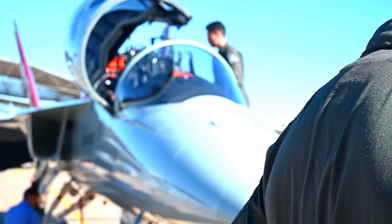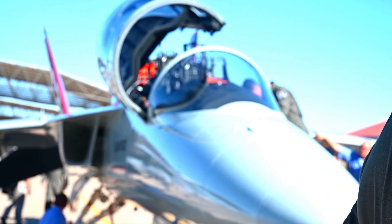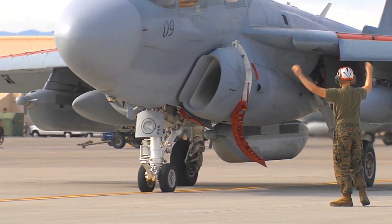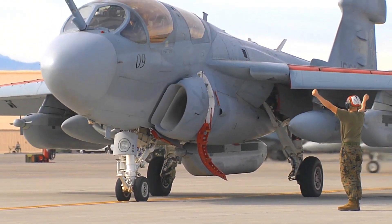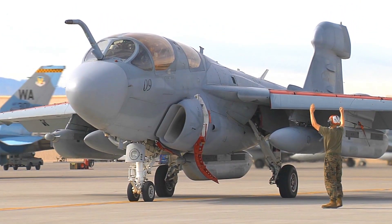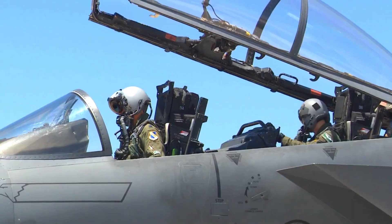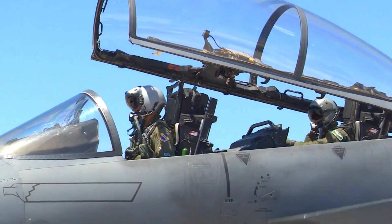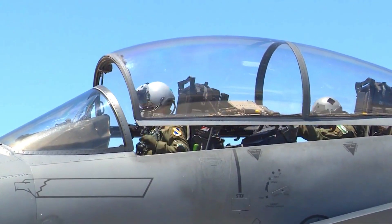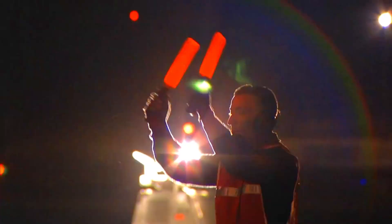The T-7 Red Hawk jet trainer has opened a new window in military aviation training approaches. Its technological innovation, flexibility, cost efficiency, multi-role capability, and superior safety make it an important milestone in the preparation of pilots for increasingly complex tasks in the future.